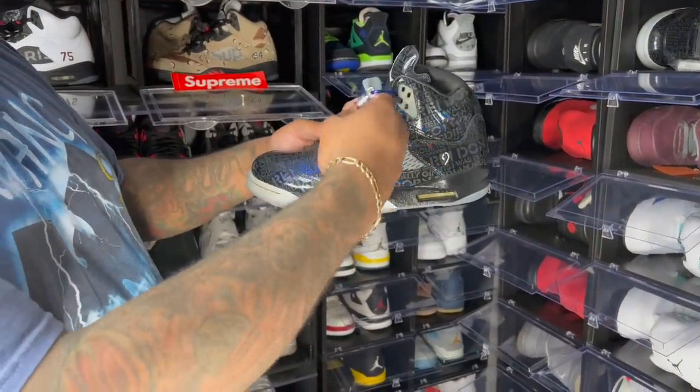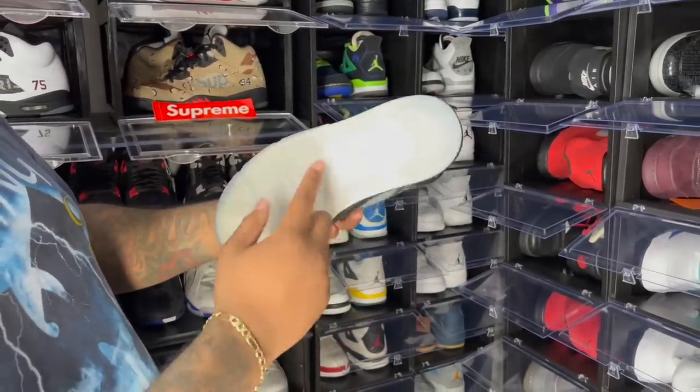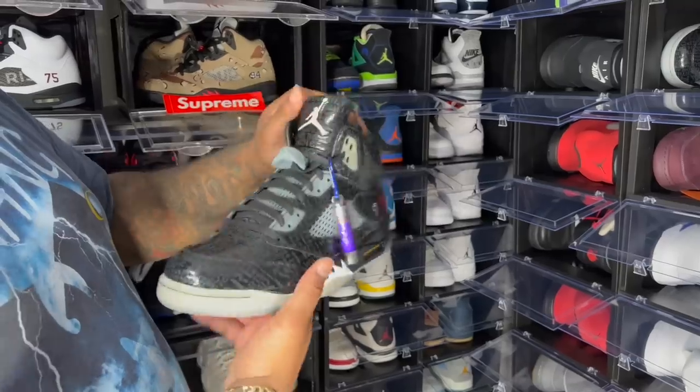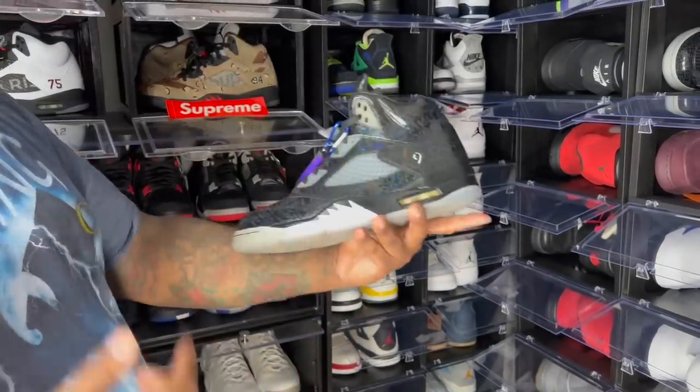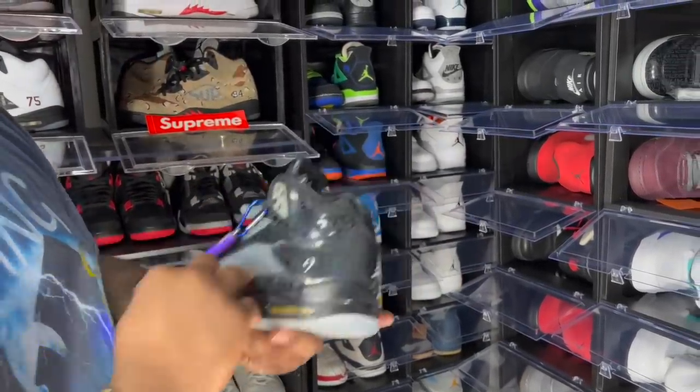The light that came with the DB5 lets you actually read the words on it, and I believe the sole glows in the dark too. I haven't taken these out in a long time. If you've seen the Air Jordan 5 Transformers, those are very similar to these.